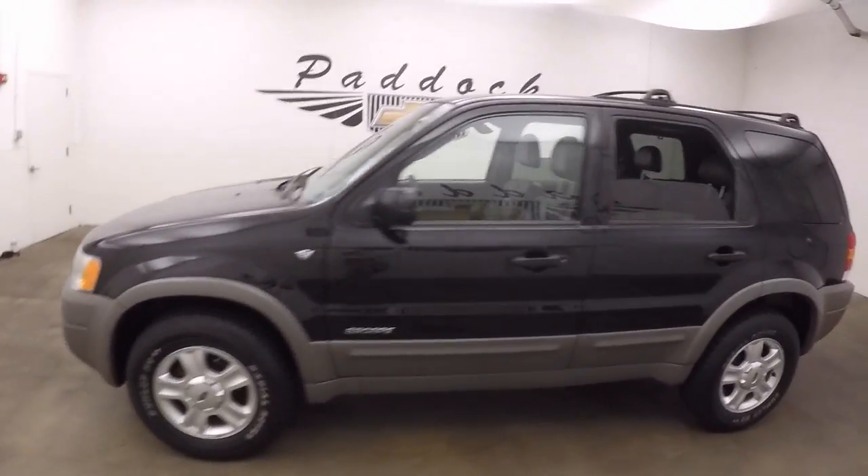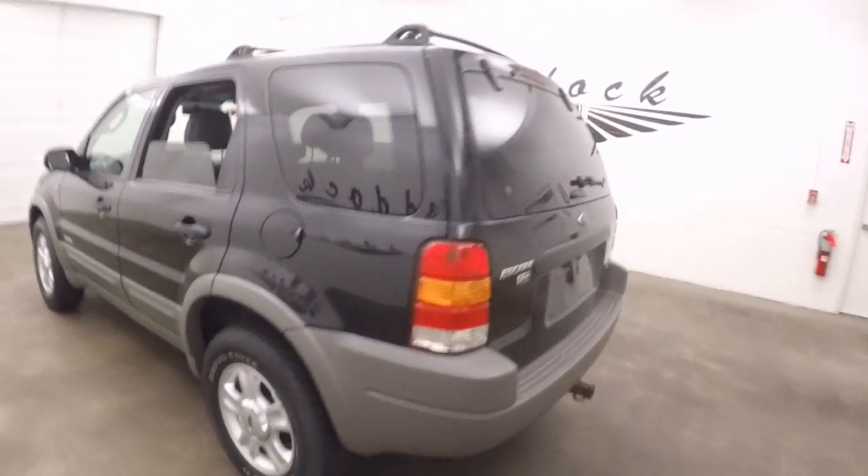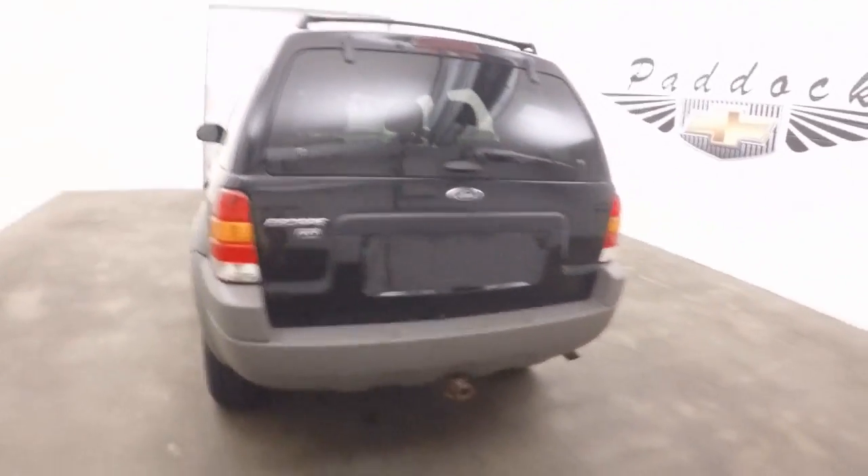This is a 2002 Ford Escape. Nice black color, good alloy wheels. There's a tow hitch on the back.